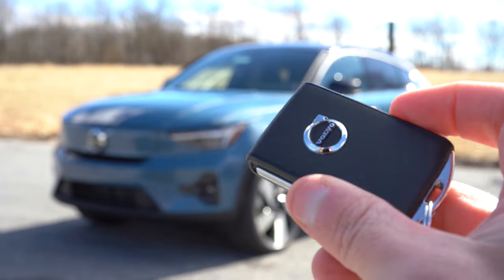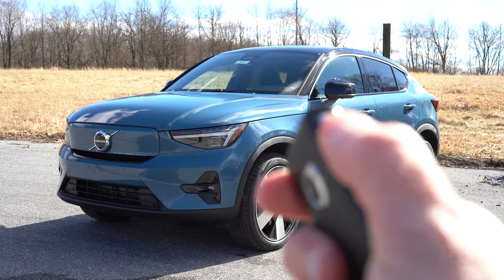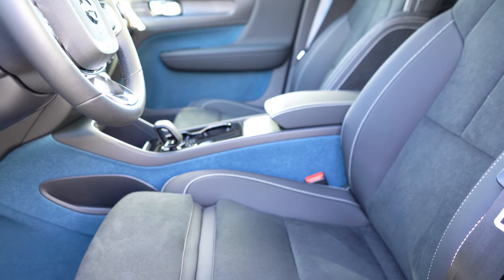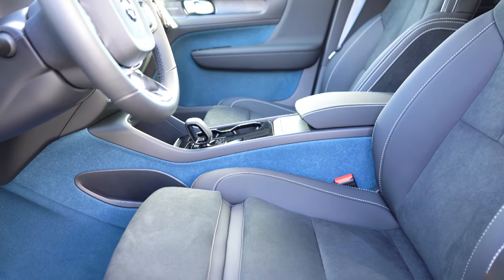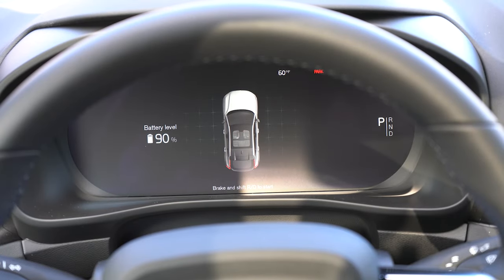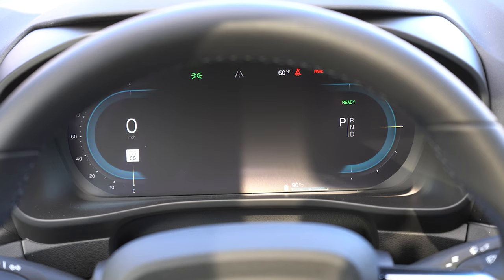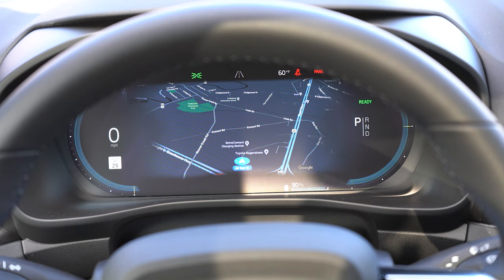The key has the Volvo logo on one side with lock, unlock, and tailgate buttons. It's fully keyless entry — you simply sit down with the key in your presence and the car automatically turns on. There's also a Volvo Cars app for remote start and pre-conditioning the cabin. Once started, a 12-inch digital gauge cluster comes standard, with speedometer on the left and tachometer on the right. It displays speed limit, charge level, trip info, outside temperature, and more — a very clean look.